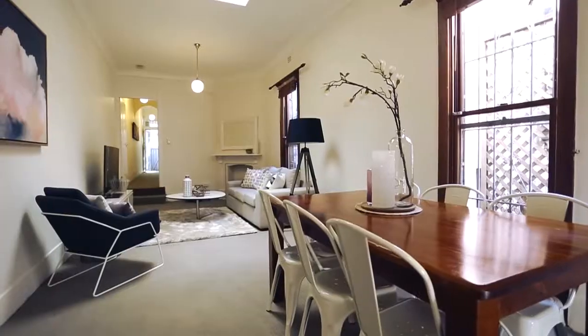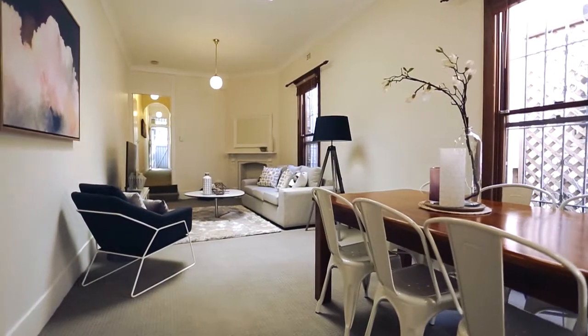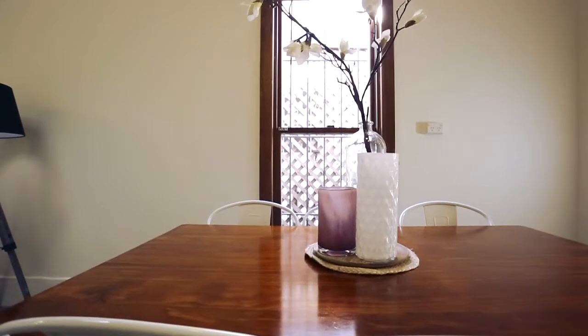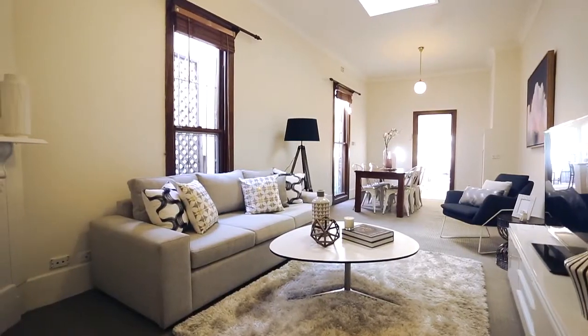This then leads through to a wonderful open plan living and dining space. It has huge sash windows that allow for natural light to beam through. To the rear of the property you've got the modern light bathroom.